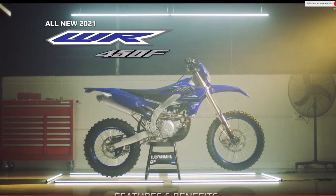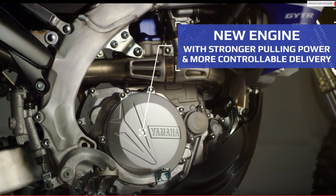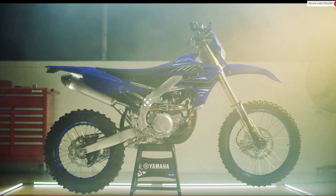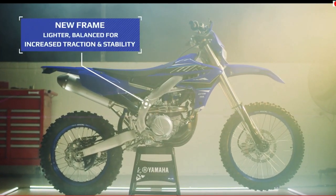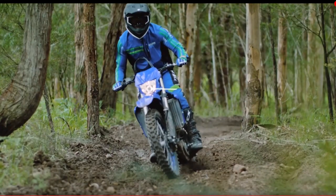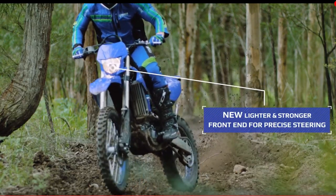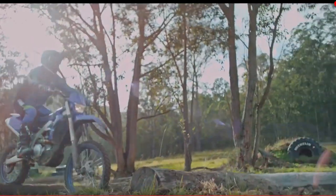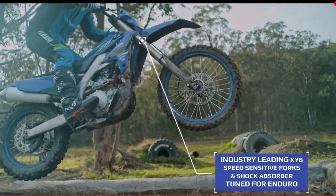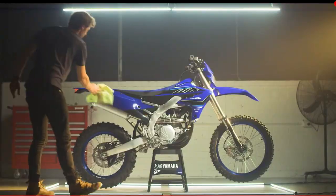A popular question I always get asked is why I didn't convert a WR450F instead of the YZ450FX. The WR has all the emissions equipment on it to make it a green sticker bike, so you have to mod it to get full power out — that means more money, and the WR and YZ cost about the same. Also, the WR has a softer suspension setup for woods riding, whereas the YZ450FX has a stiffer suspension for cross-country racing, which is better for street riding.